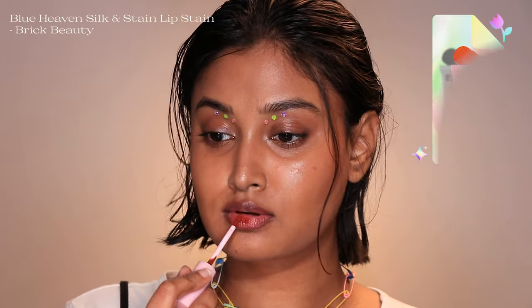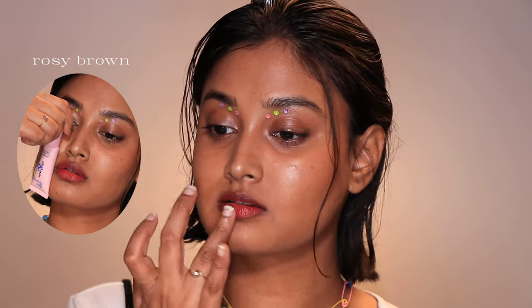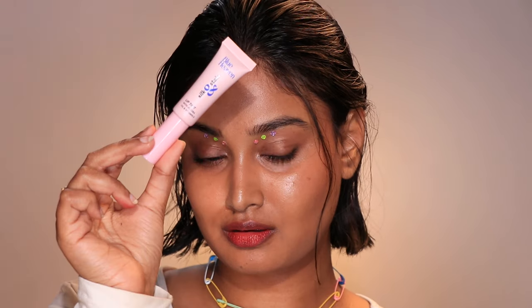The last one is actually a lip stain — the Blue Heaven Silken Stain Lip Stain in Brick Beauty. This shade looked brown on the website and I only got it because of how the color looked on Nika. I don't own many brown nude lip tints so I was excited, but I was kind of disappointed when I got it — it looks brown on the tube but after application it turns rosy brown. I don't own any lip stains and I don't have anything in this color. It's a very confusing color — in some lighting it looks brown, in others it looks rosy brown. There is definitely a tint of rose in this shade.